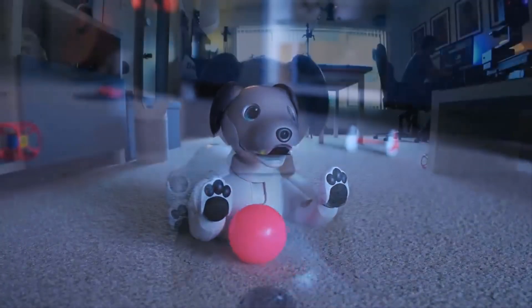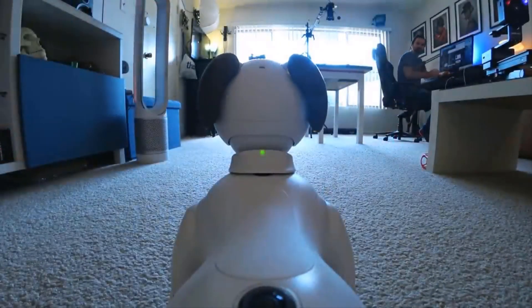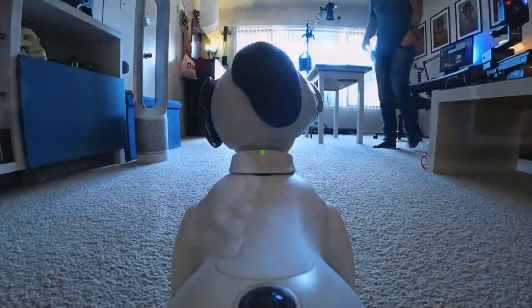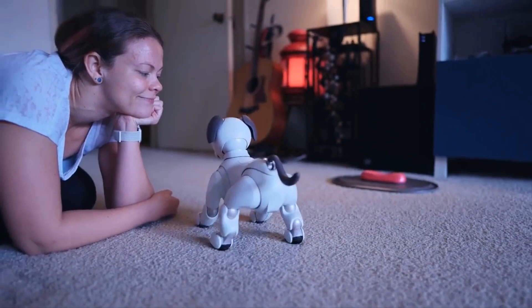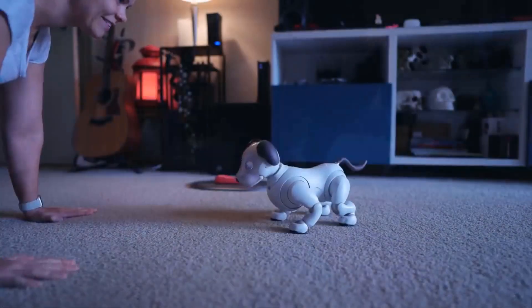The AI cloud allows Aibo to send its daily activity back to Sony's servers, which the company claims helps shape the robot's personality and lets owners stay connected with their Aibo over Wi-Fi or LTE through AT&T.